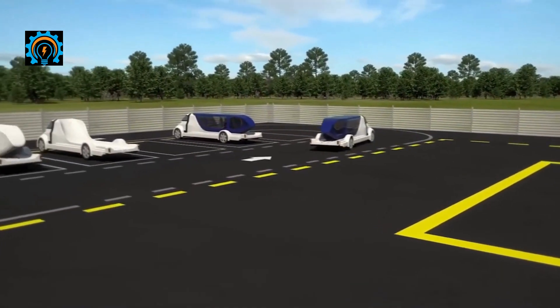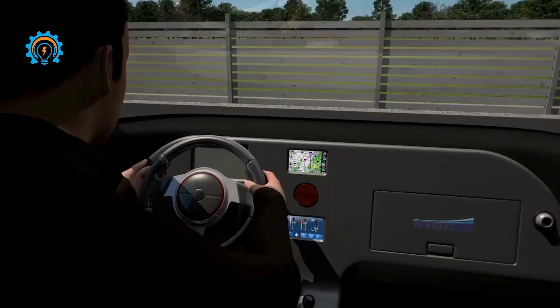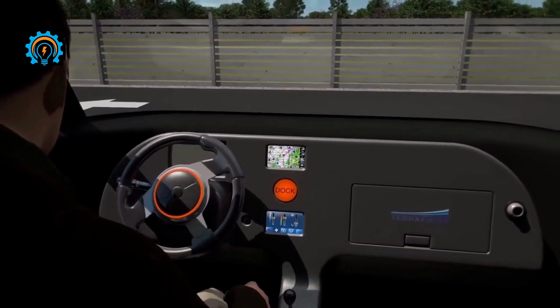With a quick transition and no passengers loading or unloading, there are no long lines or wait times at airports. The cost to operate the vehicle is estimated at four hundred dollars per hour.